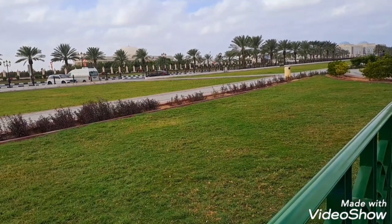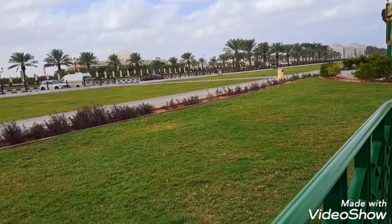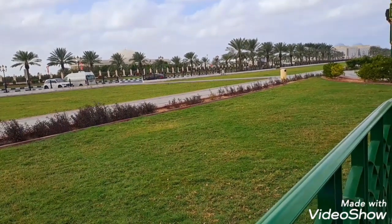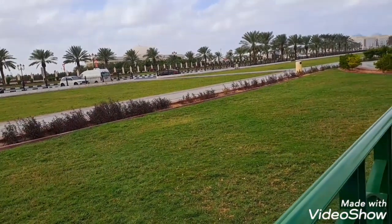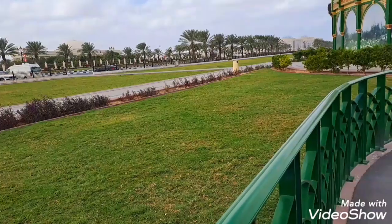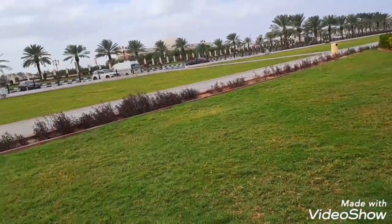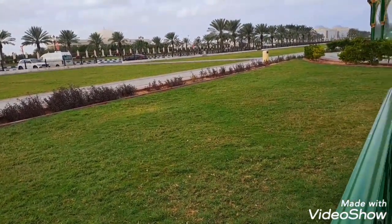Hello friends, welcome back to the channel. Today I have brought you all to this place which is very amazing, full of nature, and very close to Sharjah. I live in Sharjah so I have a local place I am exploring which is very easy to come to and we can enjoy it.